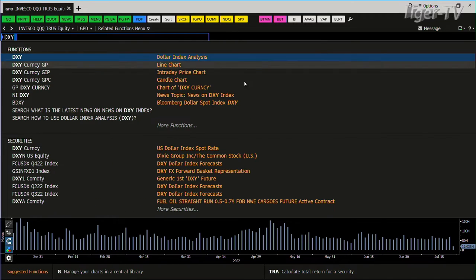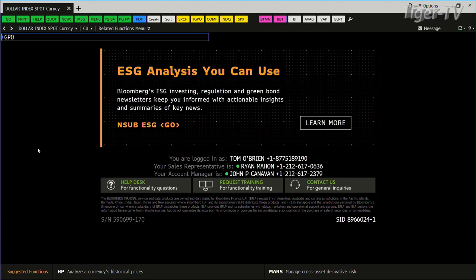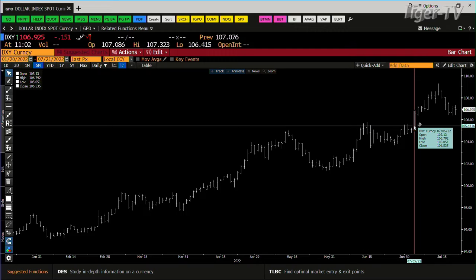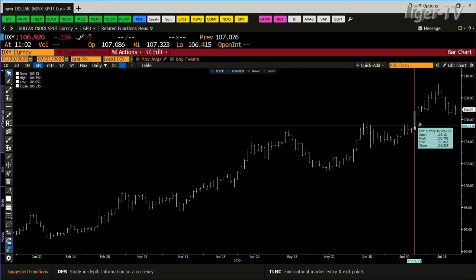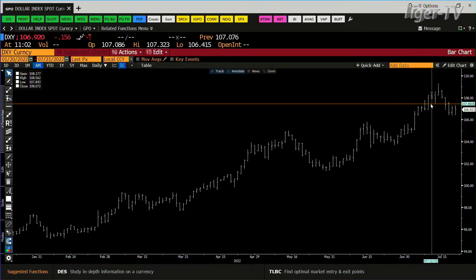We go over to King Dollar and look at it — and this is a problem child for the market. King Dollar rejected the $106.415 level. The strength level was $106.793. We're over that price now. The longer you stay over that price, the more problematic it is — King Dollar again wants to run up to these highs. We'll see how this baby's shaking out.